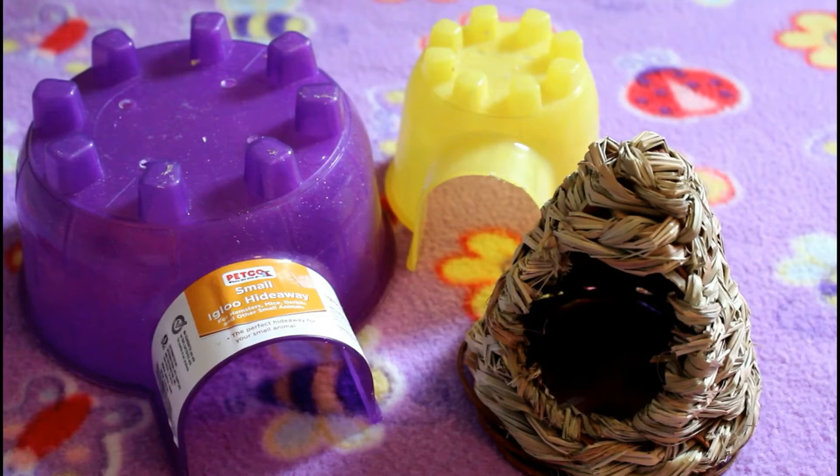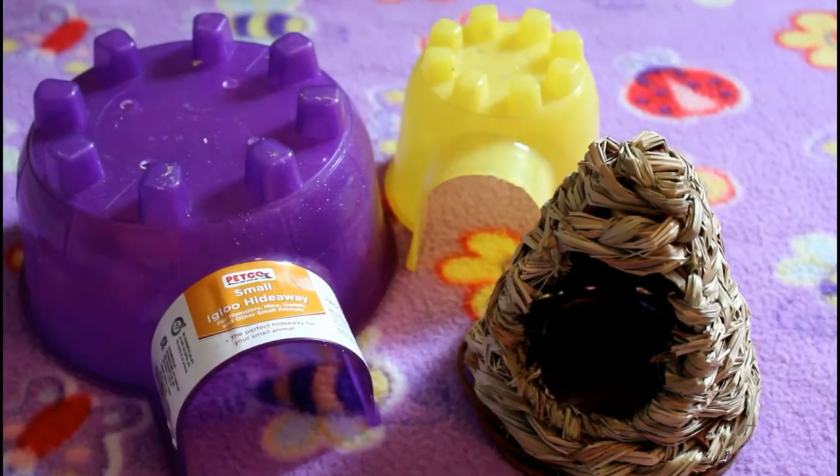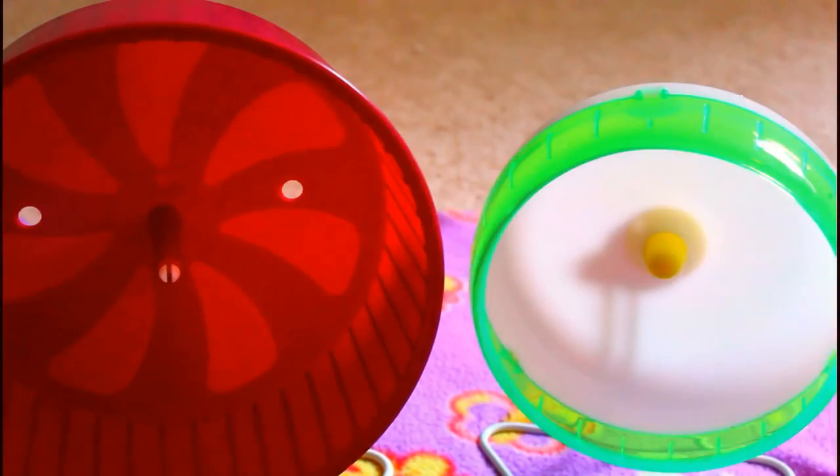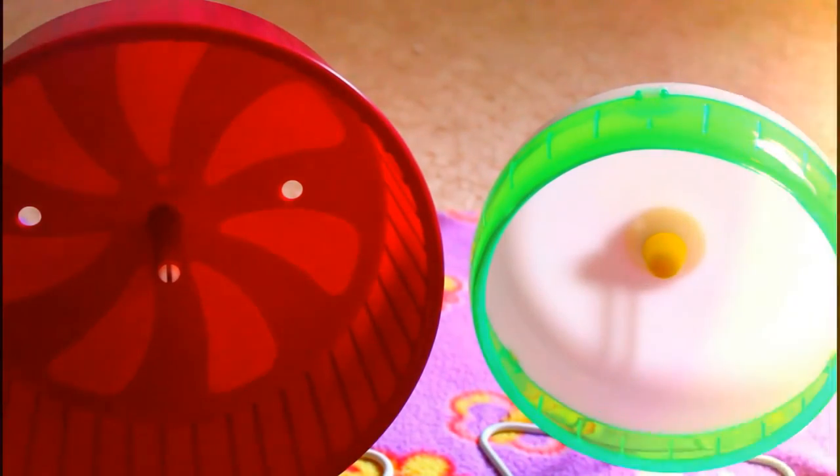Hideouts are very, very important for hamsters, and you also have to make sure you have the correct size — Syrians obviously need larger hideouts and dwarfs need smaller ones. The next thing you need in a hamster's cage is a wheel, as wheels are really important.